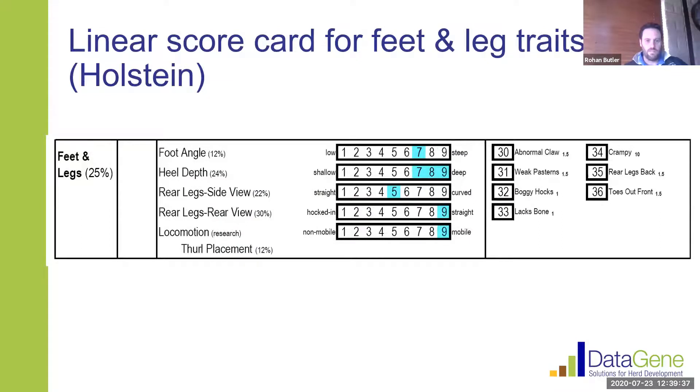There are four or five traits listed that contribute to feet and legs. We also have a sixth trait, locomotion, which is a research trait we're collecting data on but which doesn't actually contribute to the feet and legs score. The four traits that contribute are foot angle, heel depth, rear leg side view, and rear leg rear view — all contributing relatively equally, although with some stronger weighting on rear leg rear view and heel depth.